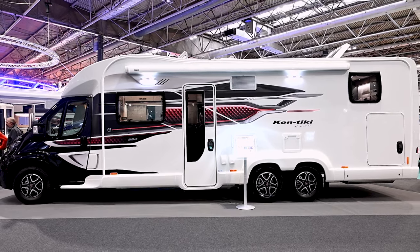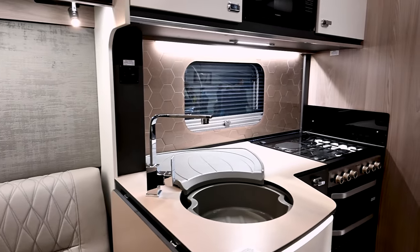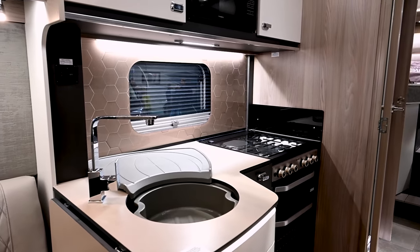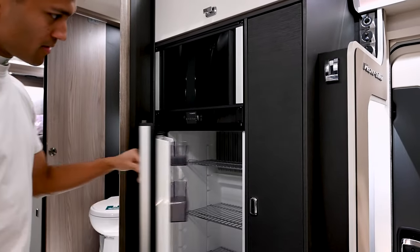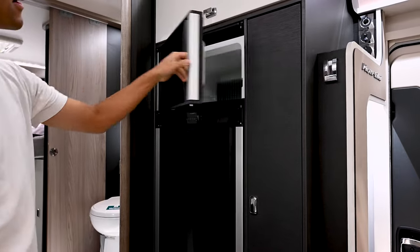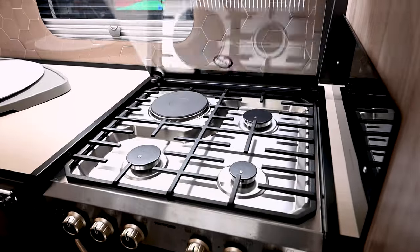There's Alde central heating throughout, which is premium. We've also got the command system, which is synonymous with all of our top-of-the-range products — that controls all your electrical systems. There's a proactive tracker built into that, which can be taken out with a subscription. The kitchen is well-equipped too — you've got a 188-litre fridge with a separate freezer compartment, electric hot plates, and a microwave — the whole shebang really.